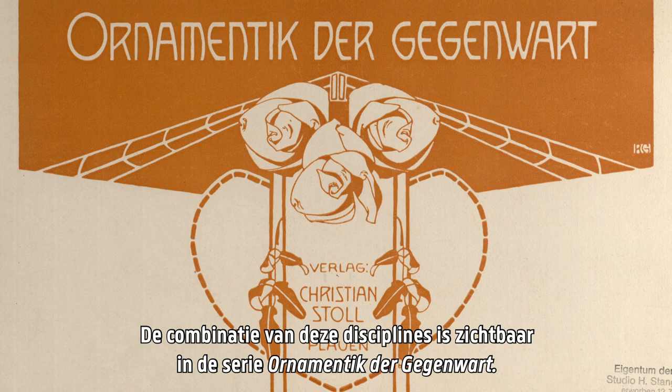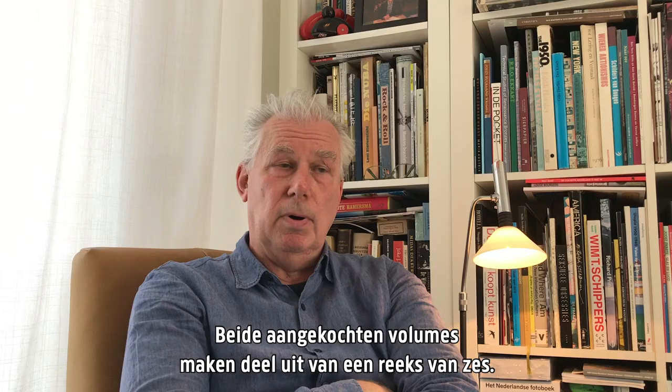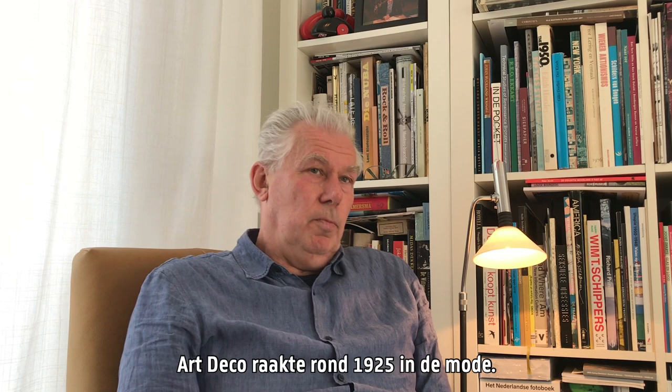The combination of these different disciplines is very visible in the next publication, Ornamentique der Gegenwart. Both acquired volumes are part of a series of six portfolios. Several designs with intricate patterns and imaginative Art Nouveau motifs are shown per plate.